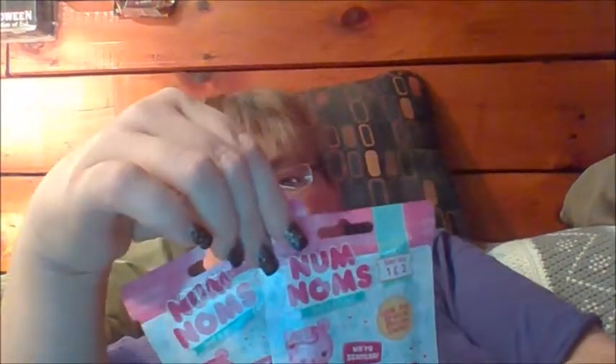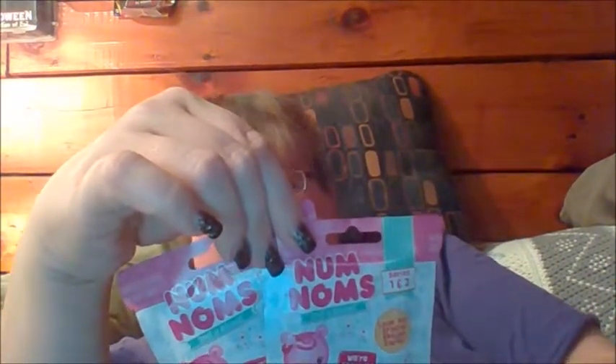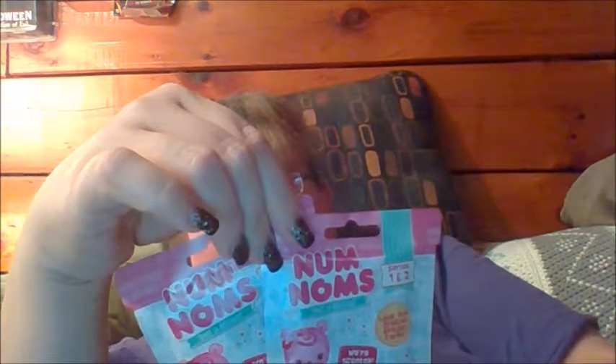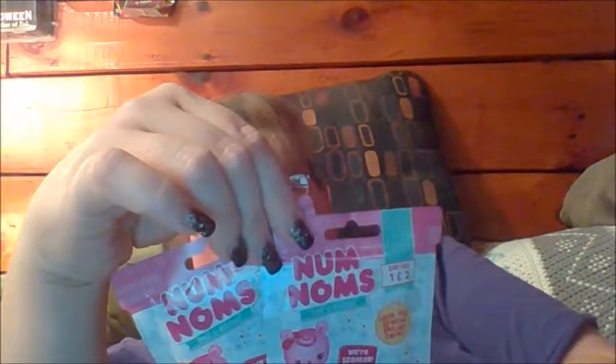It says look for special edition scented cards. To collect the whole set, there's 53 base cards, nine puzzle cards, one checklist card, nine scented cards, nine foil cards, nine glitter cards, and nine pop-up cards. I think I might have got some of these in my blind bags. Guys, we're gonna get two of those in there.